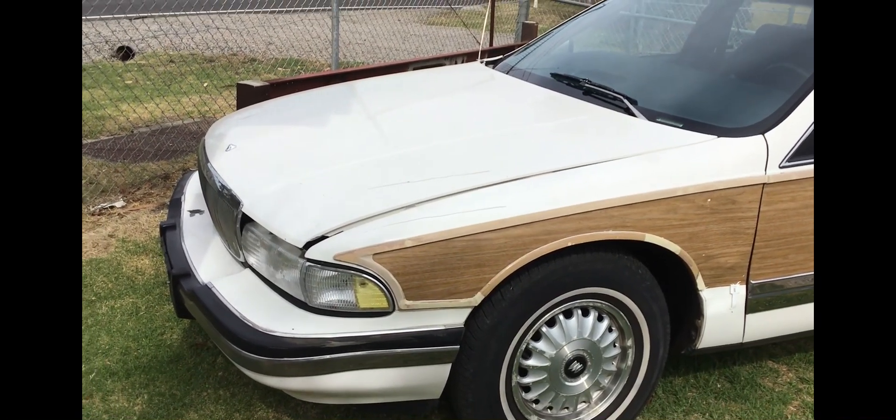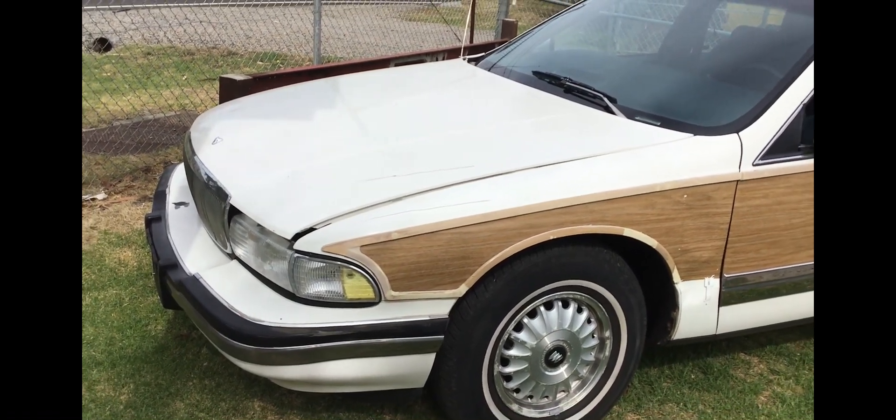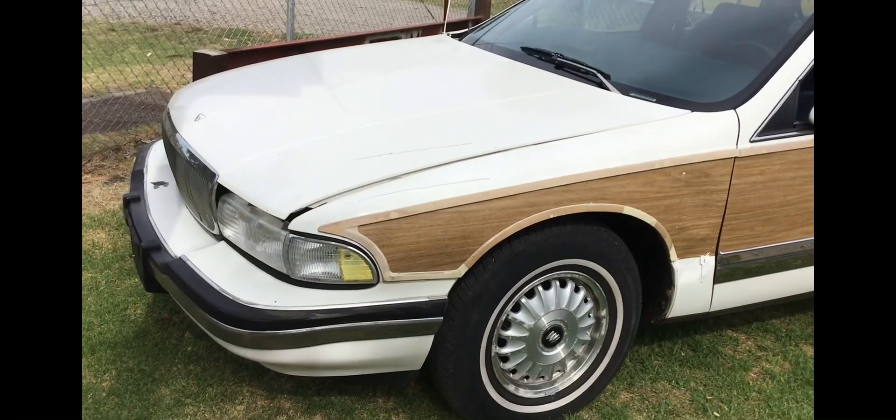This has got the same engine as my police car. Again, if you look on the channel you can see videos on my original — I think it's a '92 Chevrolet original police car — it has the Vortec engine in it, same as this car.